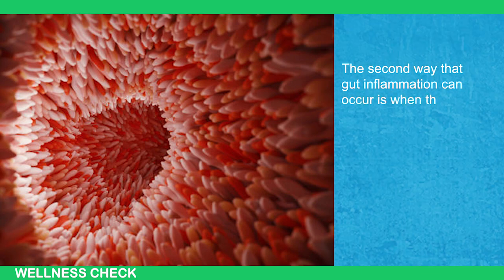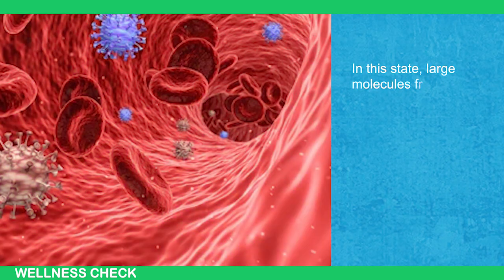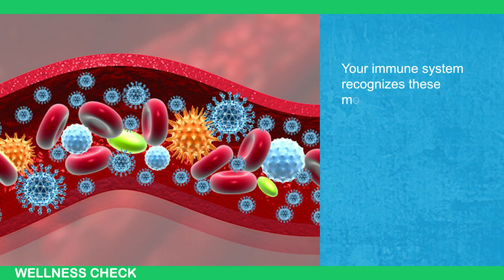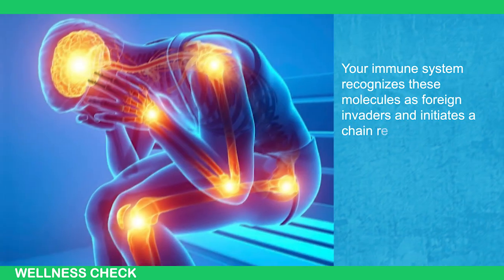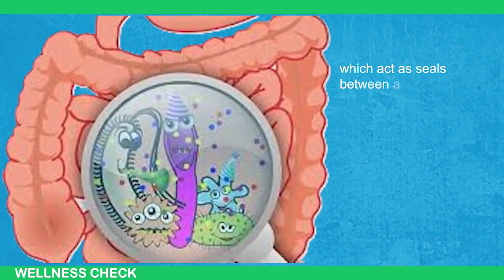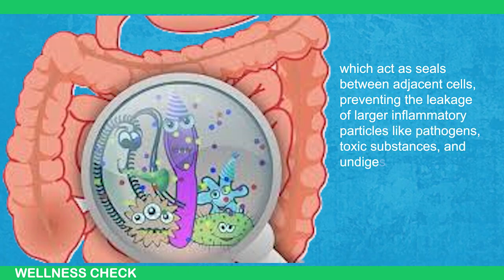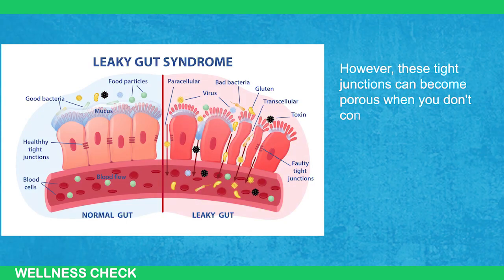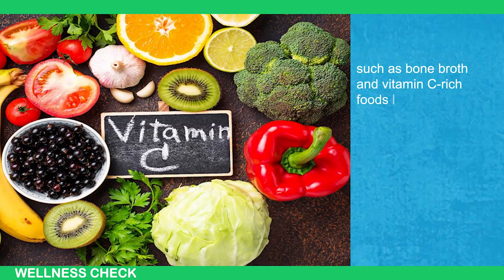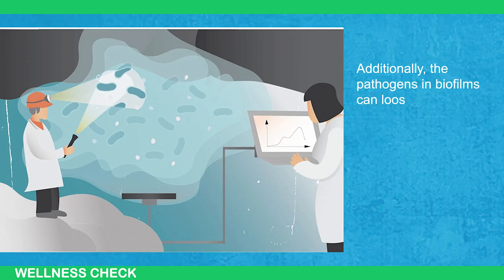The second way gut inflammation can occur is when the single layer of cells forming your intestinal lining, known as the epithelium, becomes permeable or leaky. Large molecules from the gastrointestinal tract enter your bloodstream, which is not supposed to happen. Your immune system recognizes these molecules as foreign invaders and initiates a chain reaction of inflammation. Normally, the permeability of your gut lining is regulated by tight junctions, which act as a seal between adjacent cells, preventing leakage of larger inflammatory particles like pathogens, toxic substances, and undigested food. However, these tight junctions can become porous when you don't consume enough foods that support the repair and strengthening of the gut's protective layer, such as bone broth and vitamin C-rich foods like citrus fruits and dark leafy greens, which aid in collagen production. Additionally, pathogens' biofilms can loosen these tight junctions.